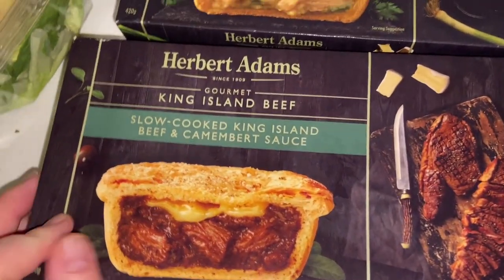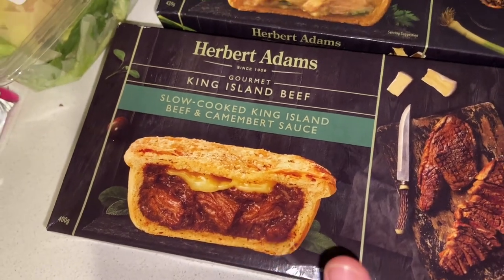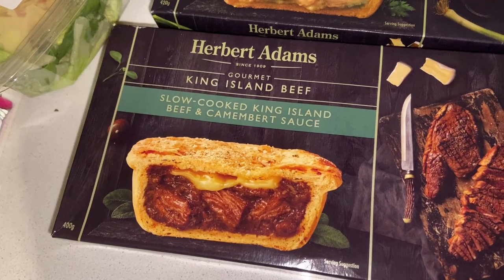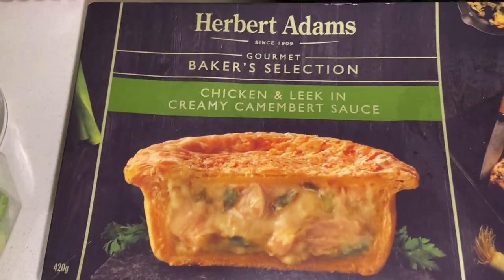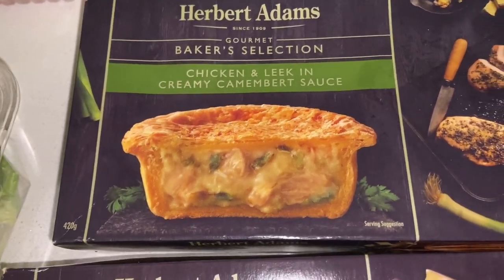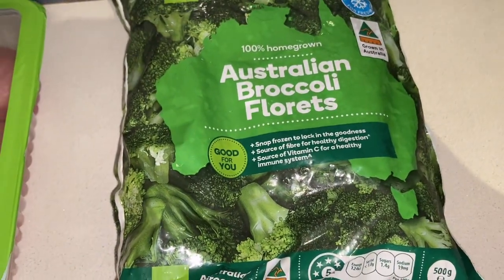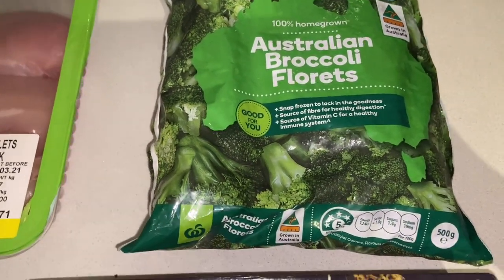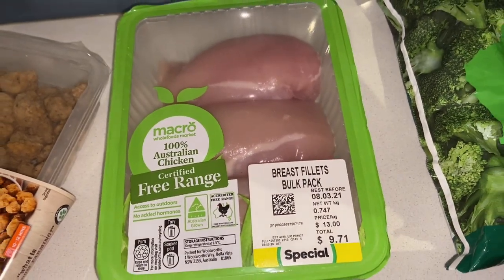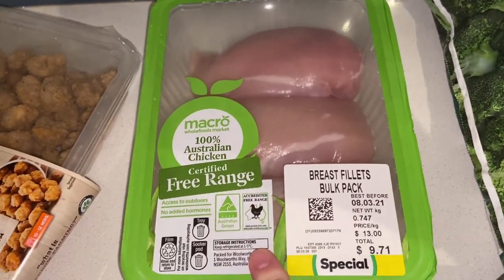The first thing I grabbed was these slow-cooked King Island beef and camembert sauce pies. I haven't tried these before, but they looked really good and were on special, so I thought I'd give them a try. I also grabbed these chicken and leek in cream and camembert sauce pies — I love these ones, and whenever they're on special I stock up in the freezer. Then I grabbed one bag of frozen broccoli for the chicken teriyaki rice bowls, and chicken breasts for that meal and a lunch recipe too, which is why I bought them in bulk.